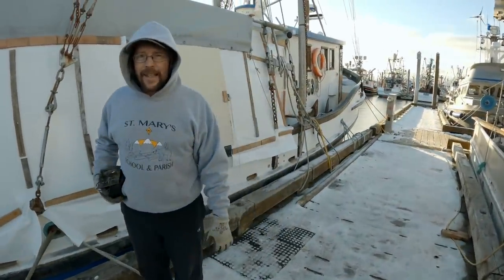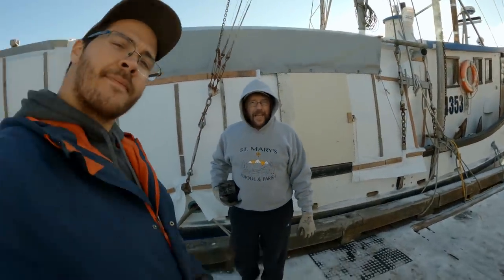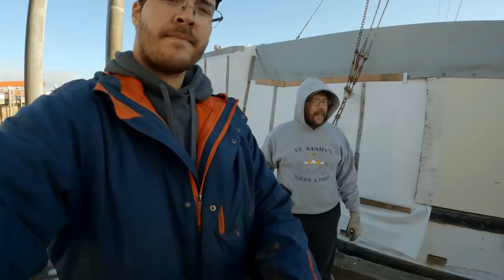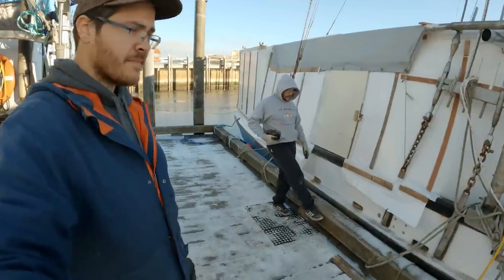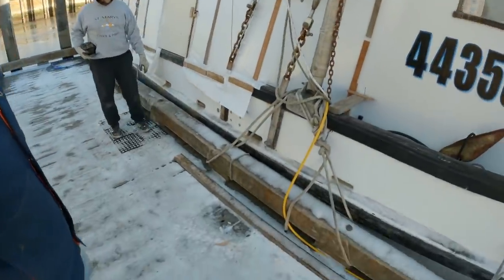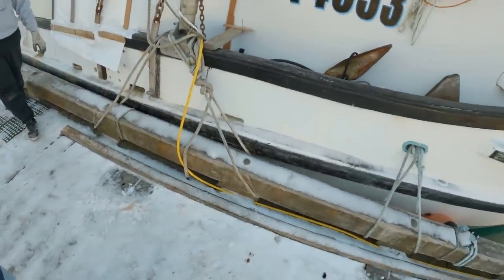Hi everyone, welcome back to EIS Alaska. We had a couple of comments wondering why we can tie our boats up so tight to the camel rails here and not worry about the tide changes in the harbor.